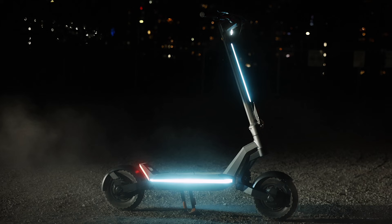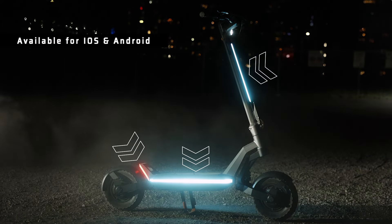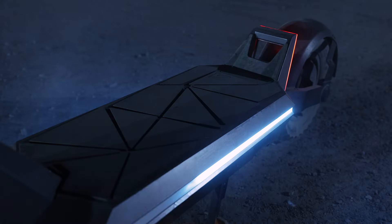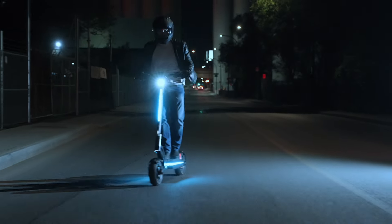The lights are also fully customizable from inside the app. You can customize the front light, side lights, and brake lights — you seriously have endless possibilities. The turn signals also seamlessly sync with the lighting system, making sure your every move is not just noticed but celebrated. Safety meets style, and it's a party on two wheels.